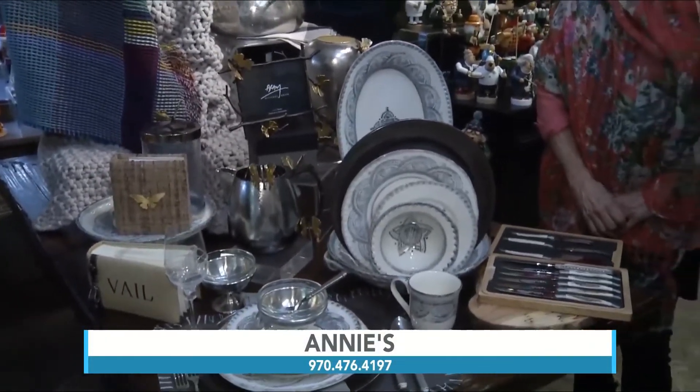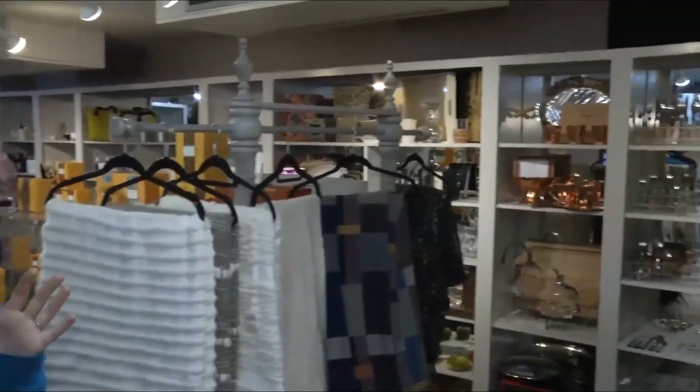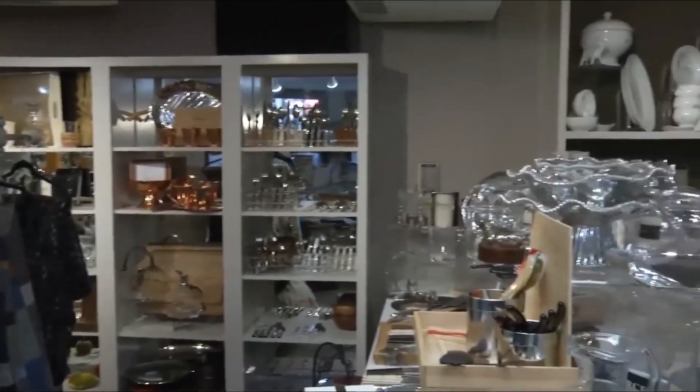Where are you located and what are your hours? We're located just west of the Solaris, next to Vail Boot and Shoe on East Meadow. We're open daily 10 to 6, and on the weekends 10 to 9 or 10 to 7. Plenty of hours to come do some shopping. We're going to take a quick break and look at the local weather, but come on in and stop by Annie's — we'll be right back with more Good Morning Vail.